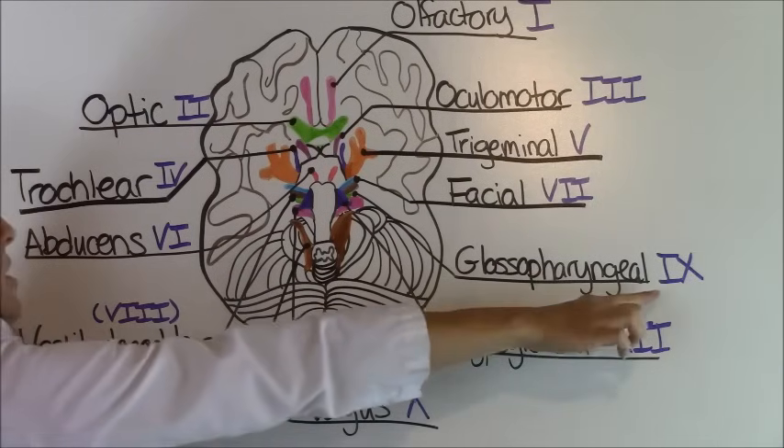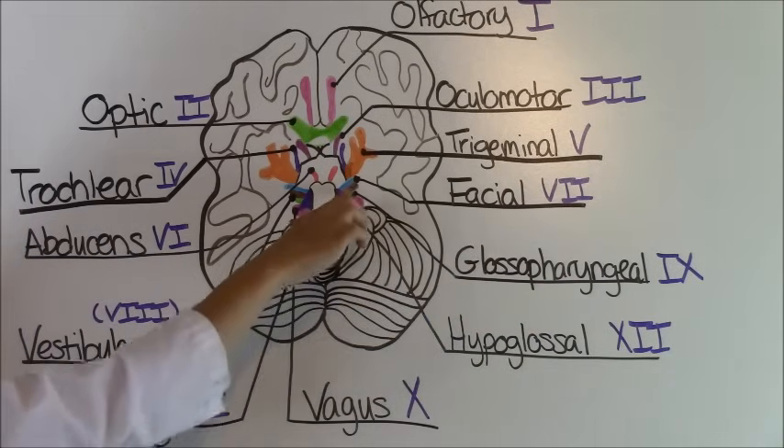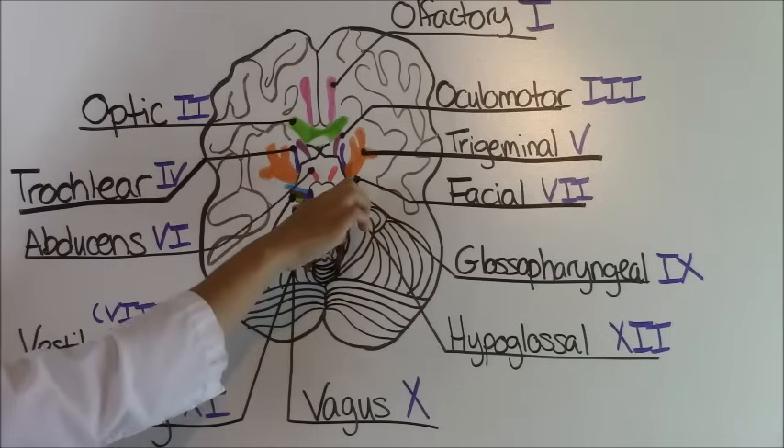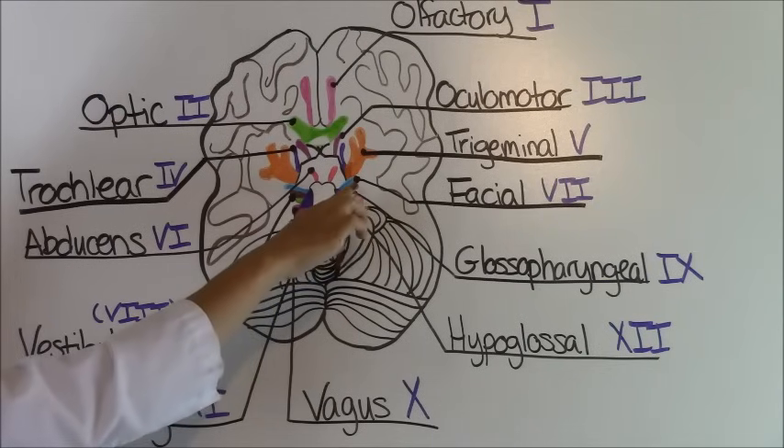Cranial nerve number nine is called the glossopharyngeal and it is this little green area located below the vestibulocochlear. It's responsible for swallowing, saliva production, and taste as well.